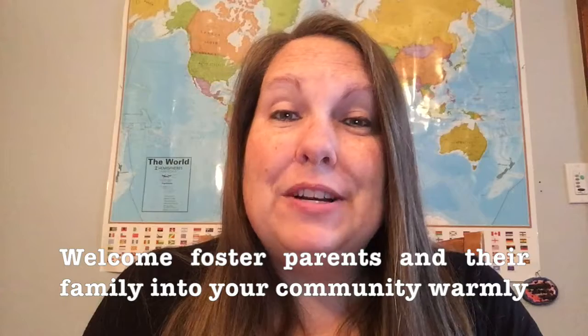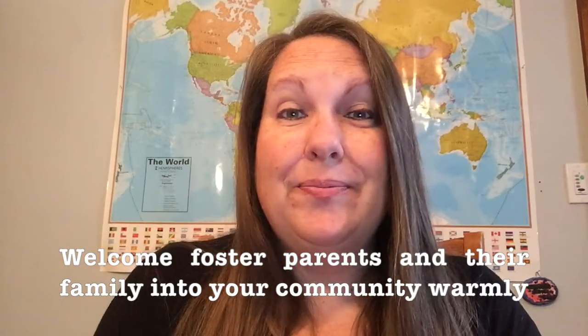Last but not least, welcome foster families into your community warmly. If you see a foster family, ask them what can I do to help, and I'm sure they'll be very grateful and have some ideas for you. I hope these tips help you know how you can help foster kids — there are so many ways. Go ahead and reach out to the local foster community and find out how you can help, even if you want to stay anonymous. Thank you for watching and I hope you have a great day.